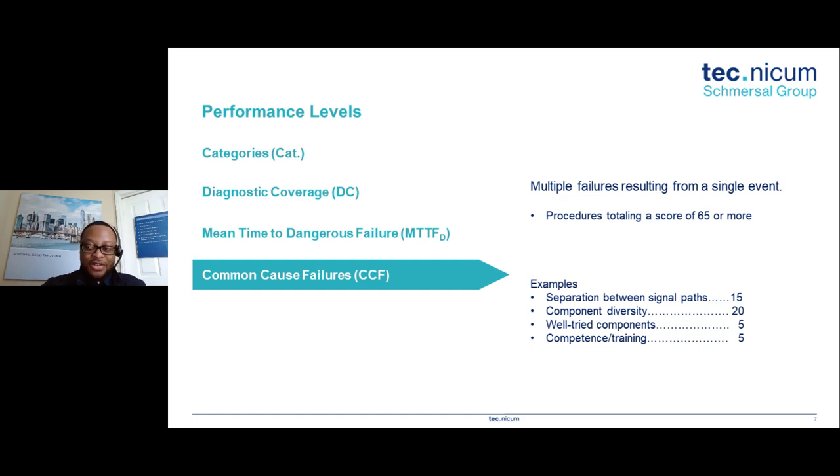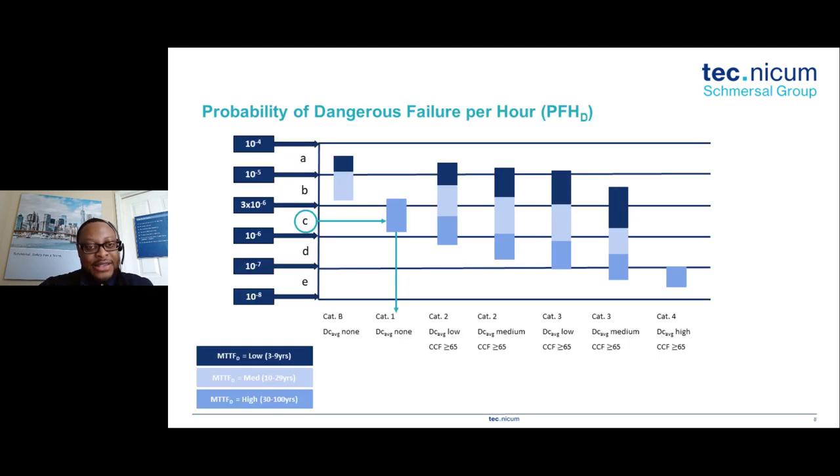Now let's look at how all these elements combine. A performance level is essentially the probability of dangerous failures per hour. From the standard's table, we see performance levels A through E. The bars on the table represent mean time to dangerous failure: 3–9 years is low, 10–29 years is medium, and 30–100 years is high. The X-axis shows categories B, 1, 2, 3, and 4, and the Y-axis shows the probability of dangerous failures per hour — ranging from something times 10 to the minus 4 down to 10 to the minus 8.